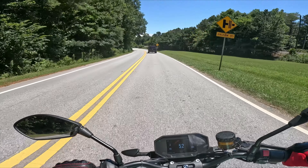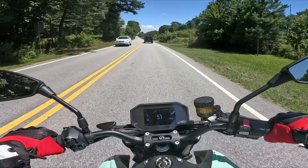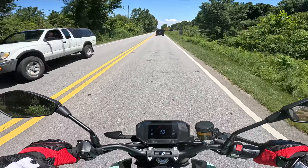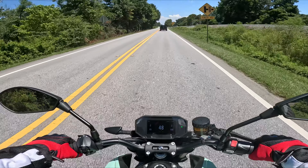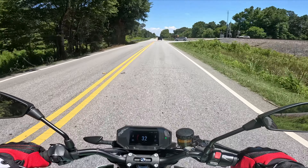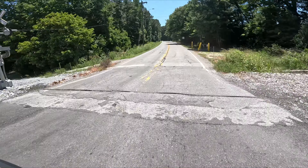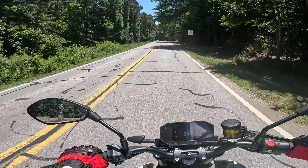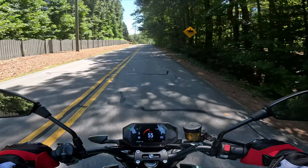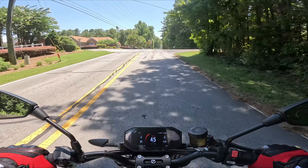Everybody, it's your boy, and we're back on the Zero SRF. They let me have it for a month to do a daily test — a live-in test to see how these bikes do. I want to talk about something called range anxiety. This is something you don't really get in gas vehicles because there's a gas station at pretty much every corner in America and most first-world countries.